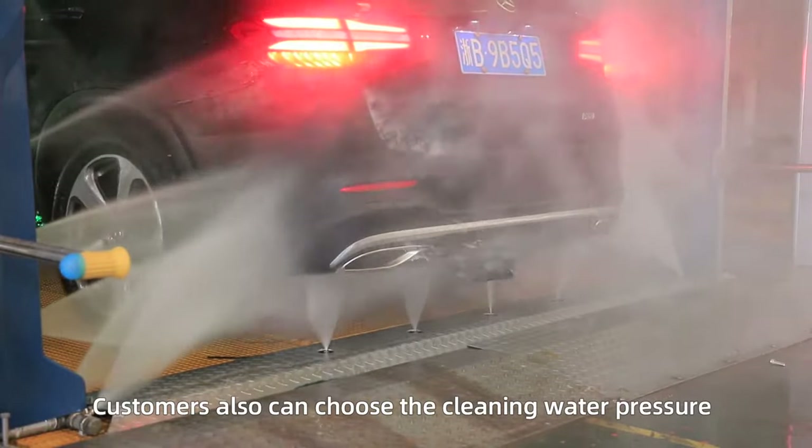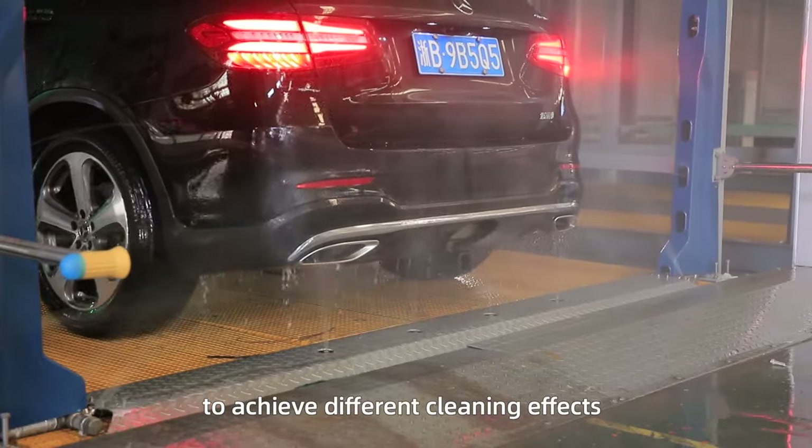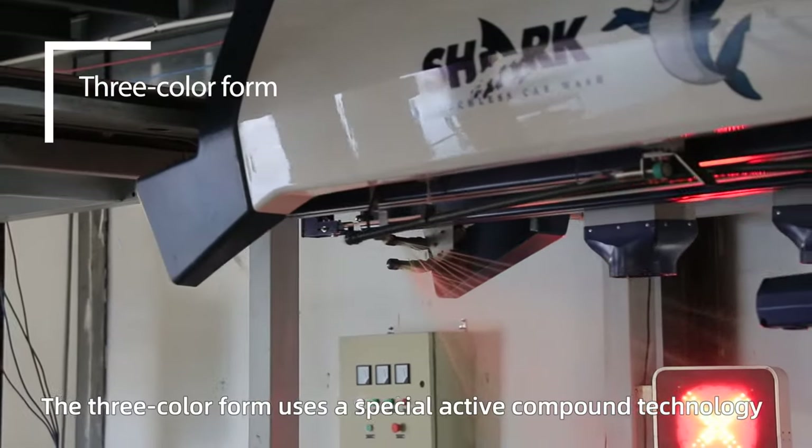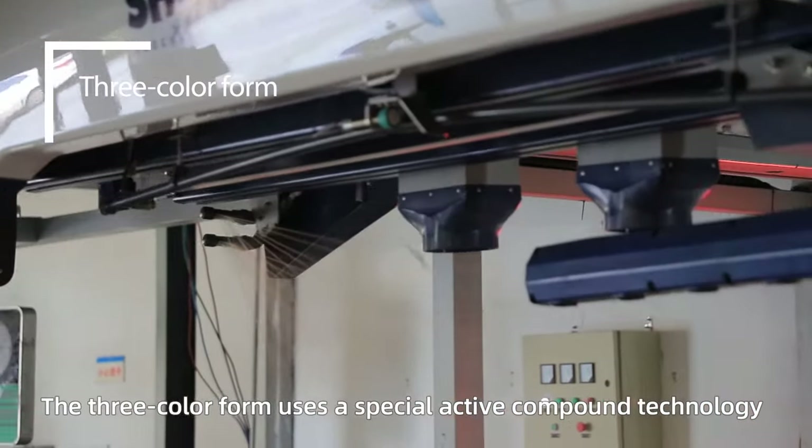Customers can also choose the cleaning water pressure to achieve different cleaning effects. The three-color foam uses special active compound technology.